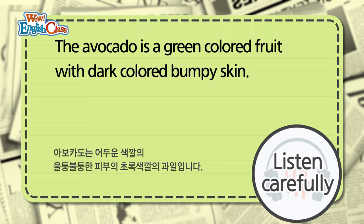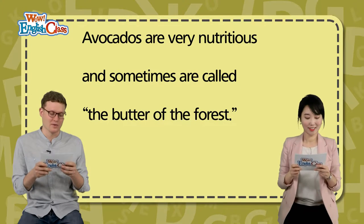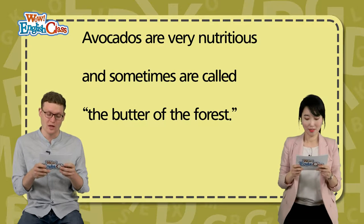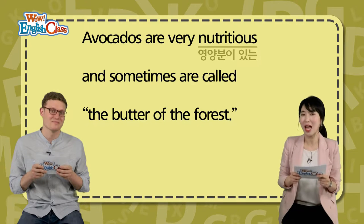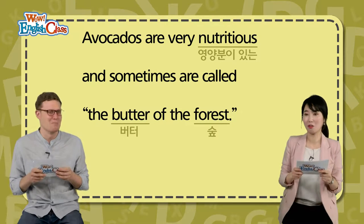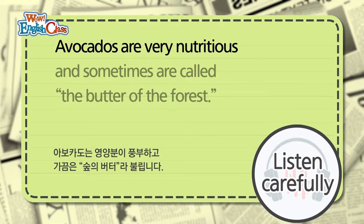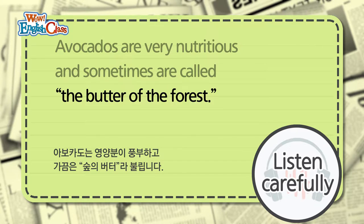The avocado is a green-colored fruit with dark-colored bumpy skin. Avocados are very nutritious, and sometimes are called the butter of the forest. 되게 영양가가 높아요. And sometimes 가끔은 are called 불린다고 합니다 — the butter of the forest. 숲속의 버터라고요. Butter of the forest? 저는 처음 듣는데. Avocados are very nutritious, and sometimes are called the butter of the forest.